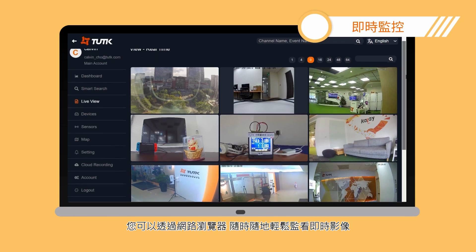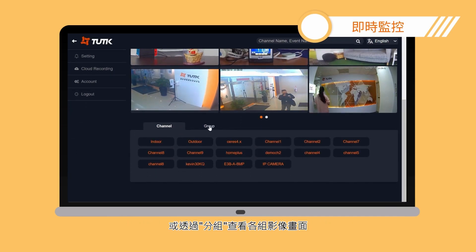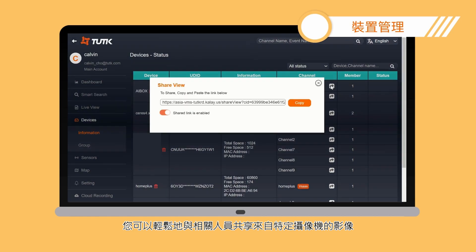Also, you can check all live streaming through the live view or look over the channels by groups. In the devices section, you can share a view from a particular camera with relevant personnel with ease.